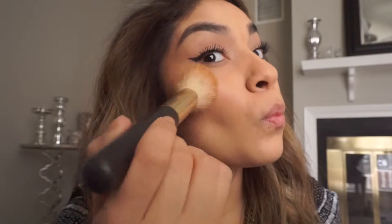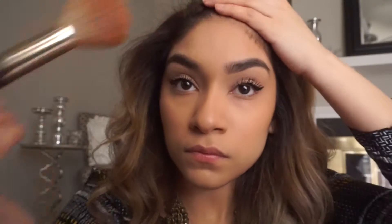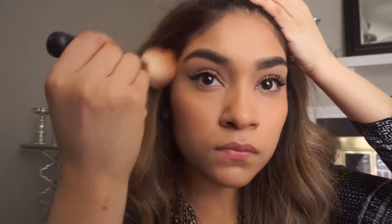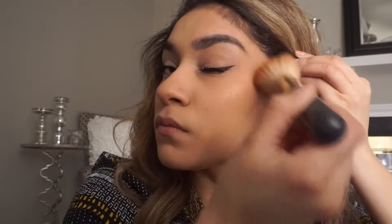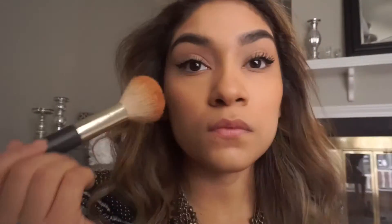What I use as a bronzer is a Milani bronzer. I've honestly been using this for a long time and it's probably the only one I use. I think it does the job and gives you a glowy look, especially for those dry winter days. I live in Chicago so that's most of the time. I go over my forehead, the sides of my eyebrows, and my higher cheekbones, then blend it in.